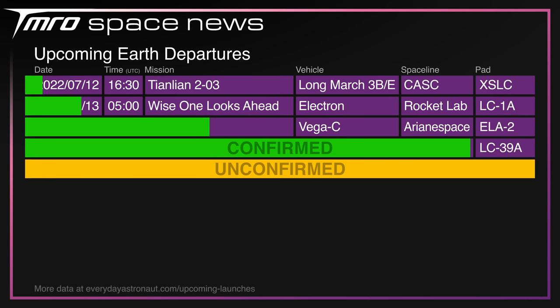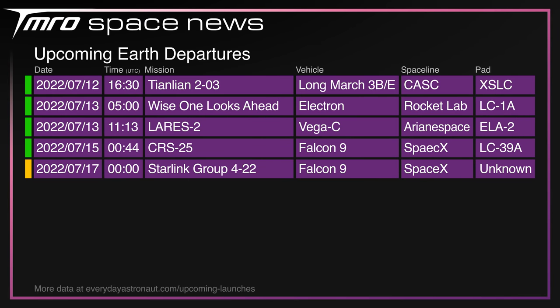Over the next seven days, we'll be seeing the launch of Tianleian 203 on a Long March 3BE, the maiden flight of the brand new Vega C from Arianespace, SpaceX's CRS-25 resupply mission to the ISS, and Starlink Group 4 Mission 22.